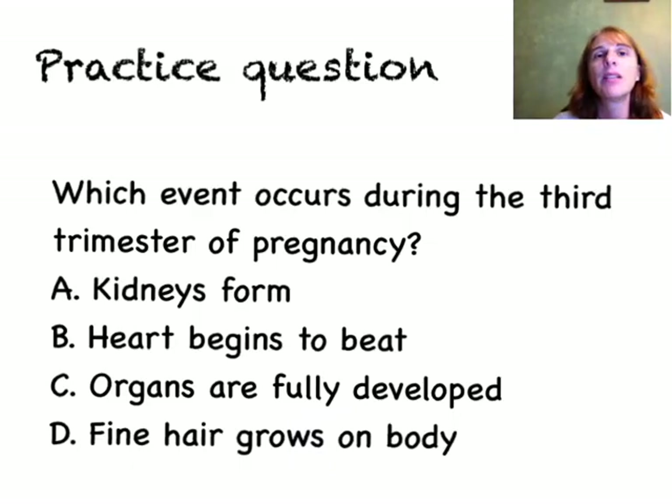Because this is an EOC edition of Biology in a Minute, we're going to have a practice question at the end — multiple choice, as all EOC questions will be. Which event occurs during the third trimester of pregnancy? Is it A, kidneys form; B, heart begins to beat; C, organs are fully developed; or D, fine hair grows on body?